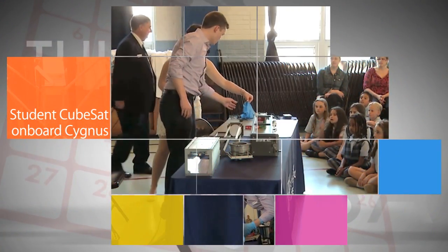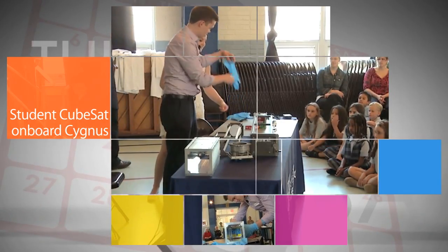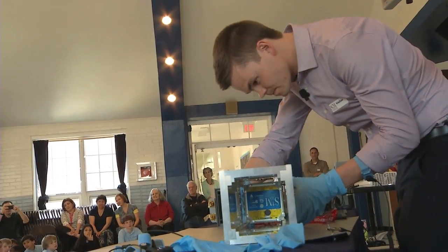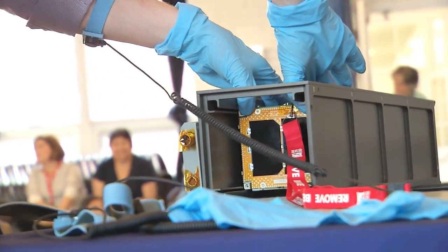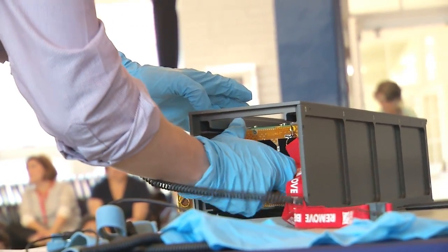The cargo delivered to the space station by the Enhanced Cygnus will also include the first CubeSat launched into space by an elementary school. The STMSat-1 is a CubeSat built by students at St. Thomas More Cathedral School in Arlington,